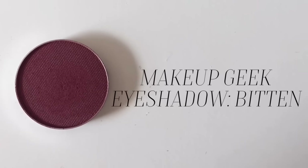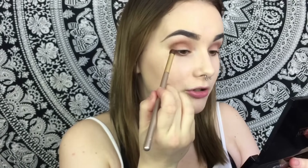I'm bringing the Cocoa Bear shade onto the lower lash line using a pencil brush because I really want to smoke out that bottom lash line. Now I'm bringing out the shade Bitten — it's a really pretty burgundy shade — and I'm applying it with a thicker, fluffier pencil brush to the outer corner of the eye.